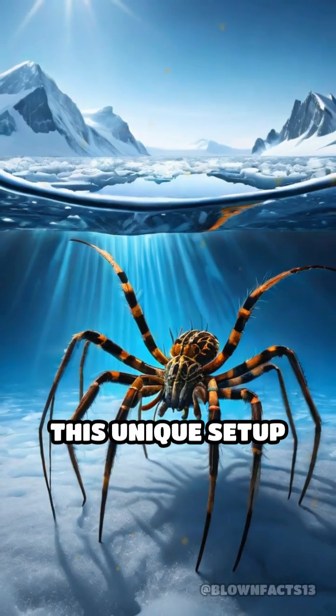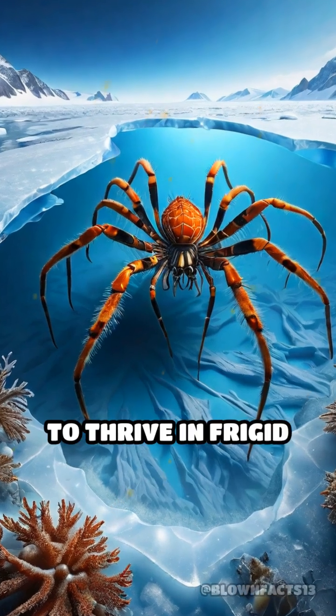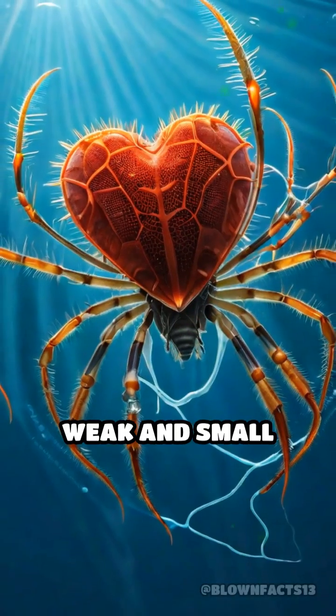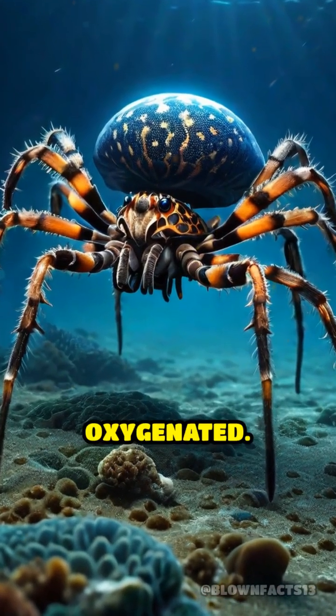This unique setup allows even the largest sea spiders — some as big as dinner plates — to thrive in frigid Antarctic waters where oxygen is scarce. Their heart is so weak and small that it barely helps at all. It's their gut movements that keep them alive and oxygenated.